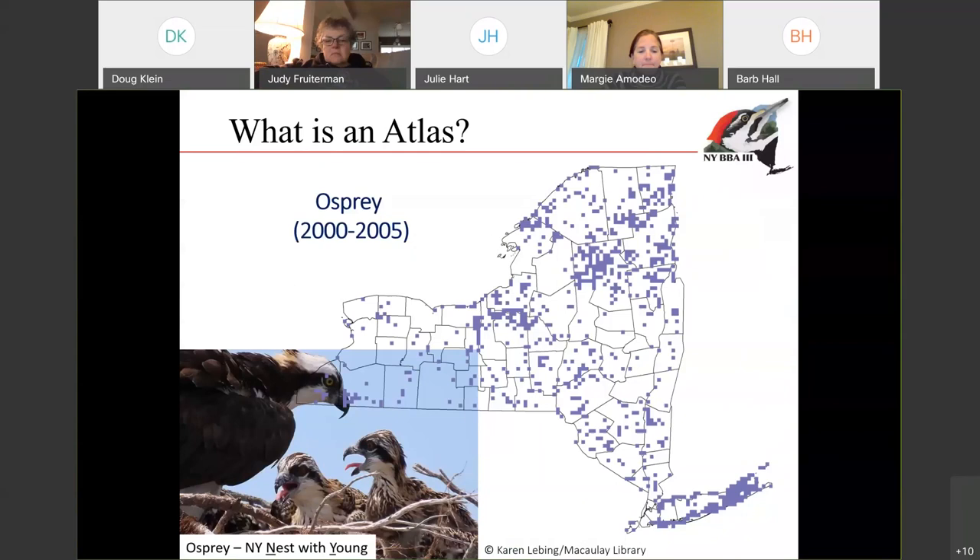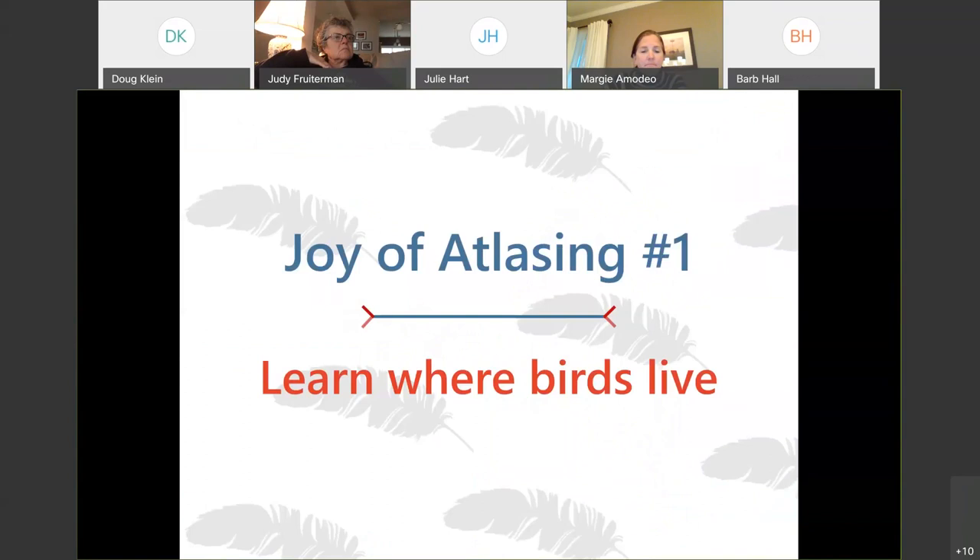What we get in the end is, for every single species that breeds in the state, we will be able to get a distribution map. So this is a map for Osprey, showing where Osprey was documented breeding from 2000 to 2005. You can see they're all over Long Island, also all over Central New York, the Finger Lakes region. This is the kind of information we can compile together into a book we call an Atlas, and we can really get to learn where birds are living in the state.